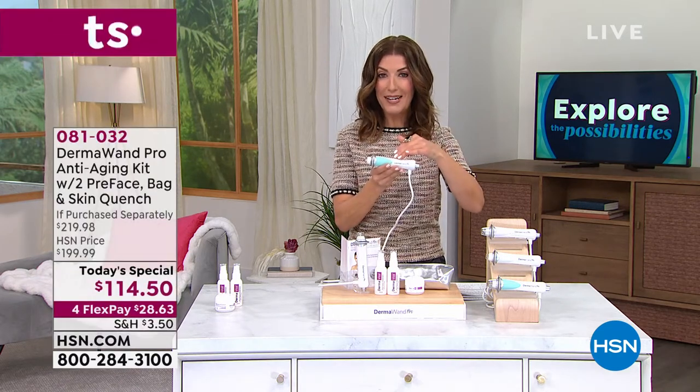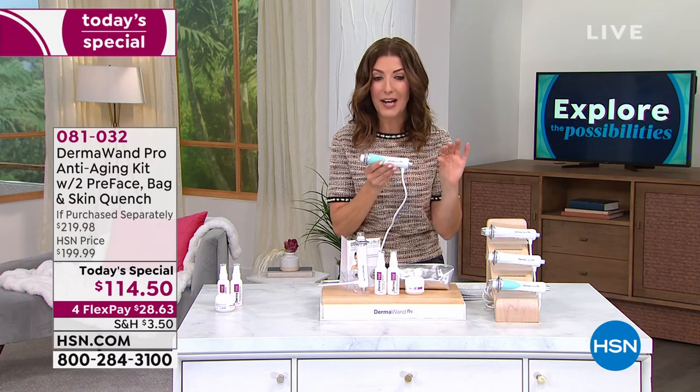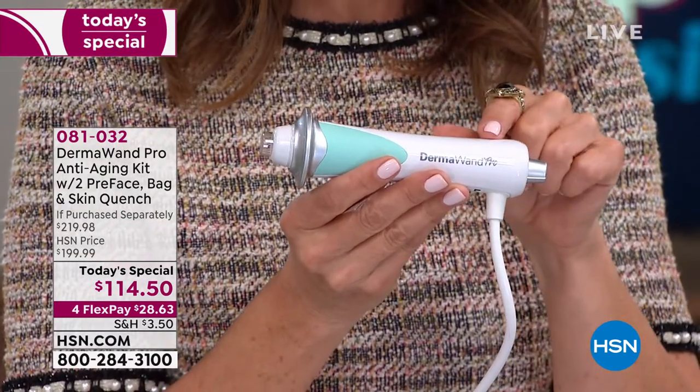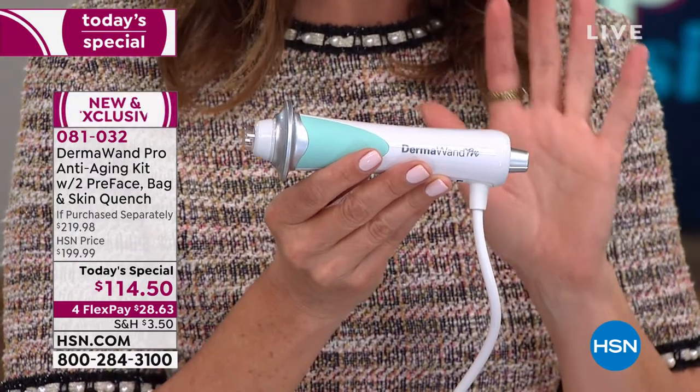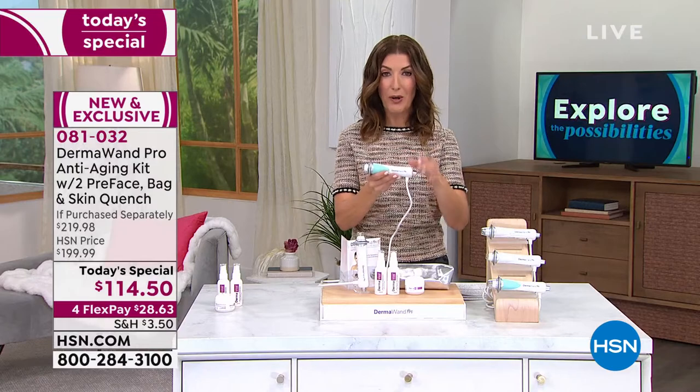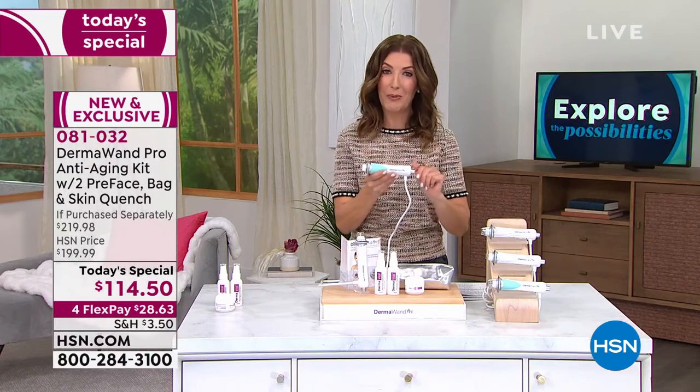This is an at-home device that with microcurrent technology delivers not only immediate results but long-term results. And we love the new colors — check out what we're going to bring you today. This is the Dermawand Pro, the latest and greatest from Dermawand.